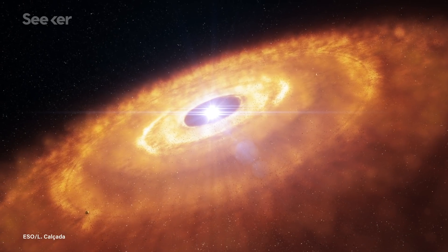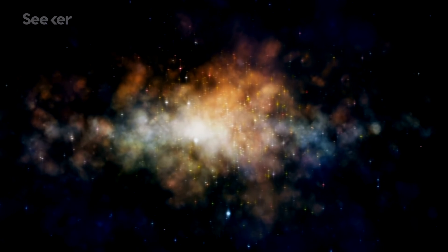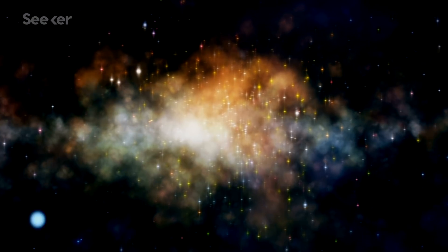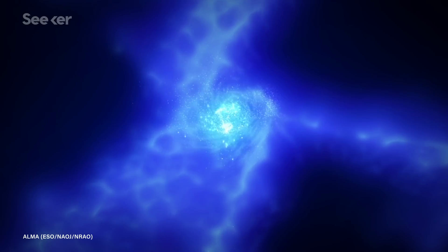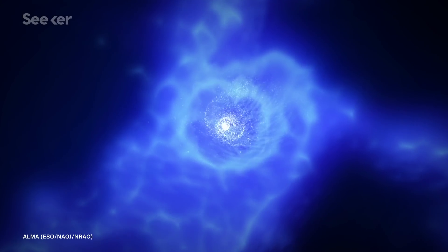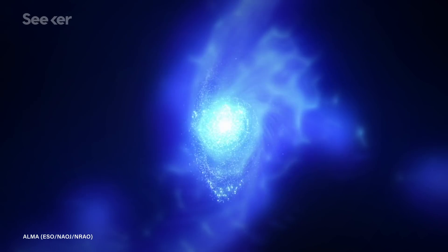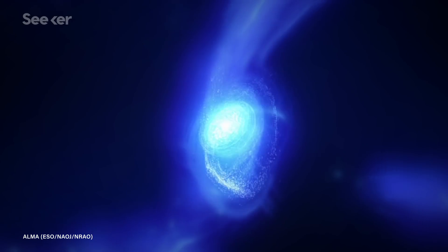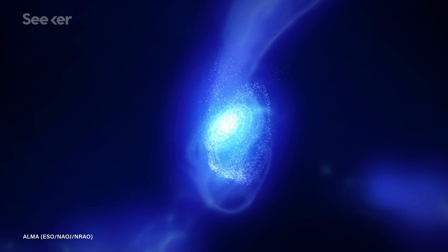A star's life begins inside a densely packed cloud of interstellar gas and dust. These clouds are made up of various elements, mostly helium and hydrogen, and are extremely cold. This causes their resident atoms to huddle together in clumps, which buckle under their own weight once they reach a certain density. This collapse leads to fragmented clumps of matter, which, broken free from the cloud core, are able to take shape into a star.